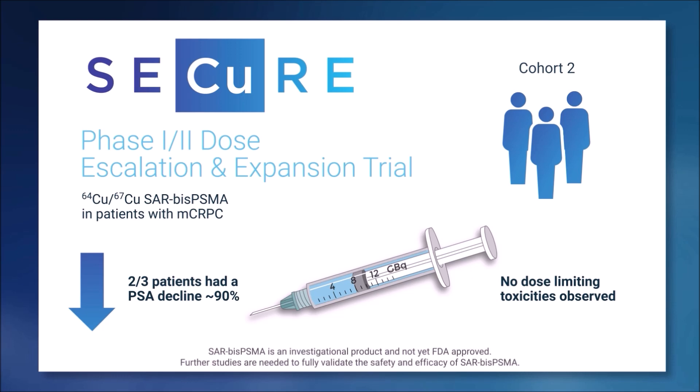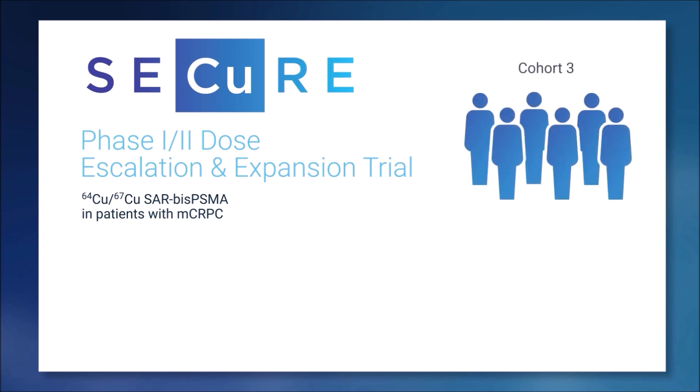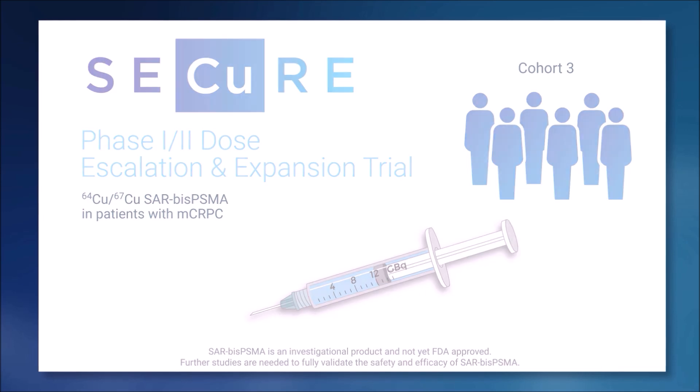This is off a single dose. We've now moved to cohort three, which has six patients at the highest dose level of 12 gigabequerels. We are really excited to continue investigating this firstly at the highest dosing and then multiple dosing for these patients.